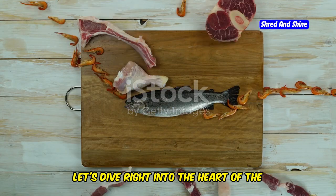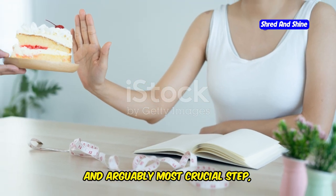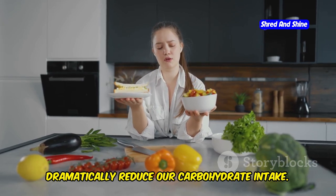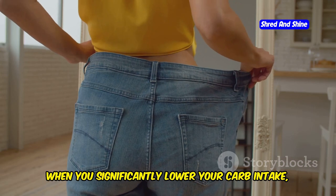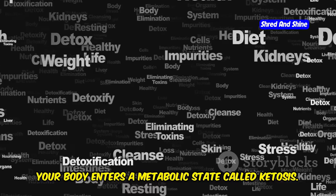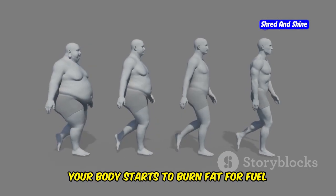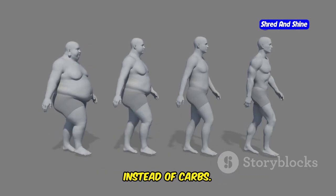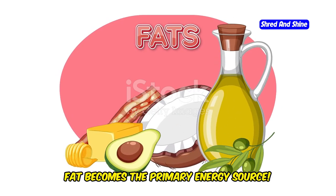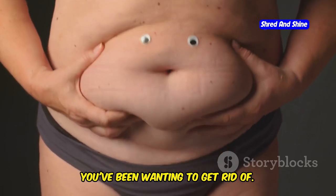Let's dive right into the heart of the ketogenic diet — carbs and fats. The first and arguably most crucial step is understanding that we're going to dramatically reduce our carbohydrate intake. When you significantly lower your carb intake, something amazing happens: your body enters a metabolic state called ketosis. In ketosis, your body starts to burn fat for fuel instead of carbs. Fat becomes the primary energy source, including that stubborn stored fat you've been wanting to get rid of.